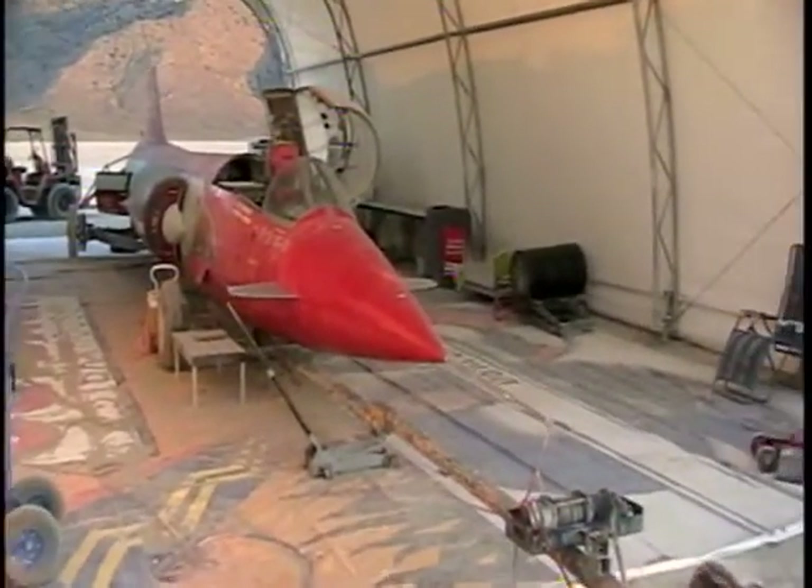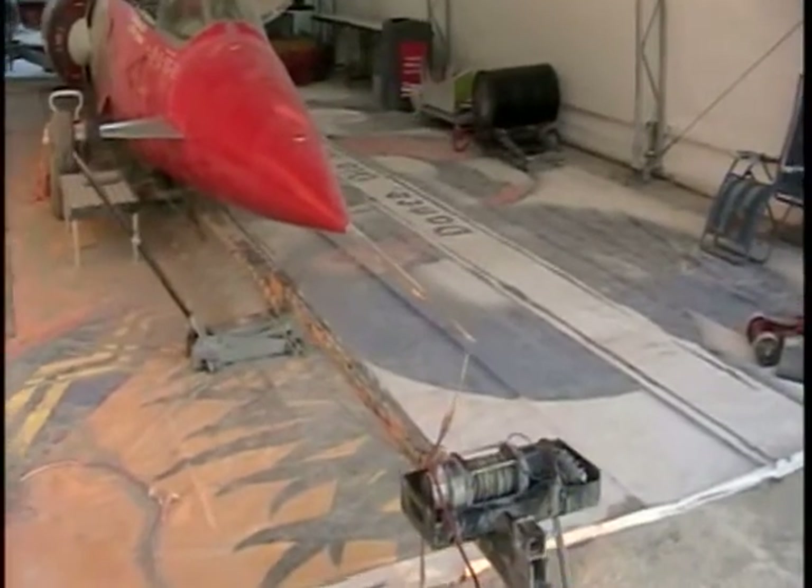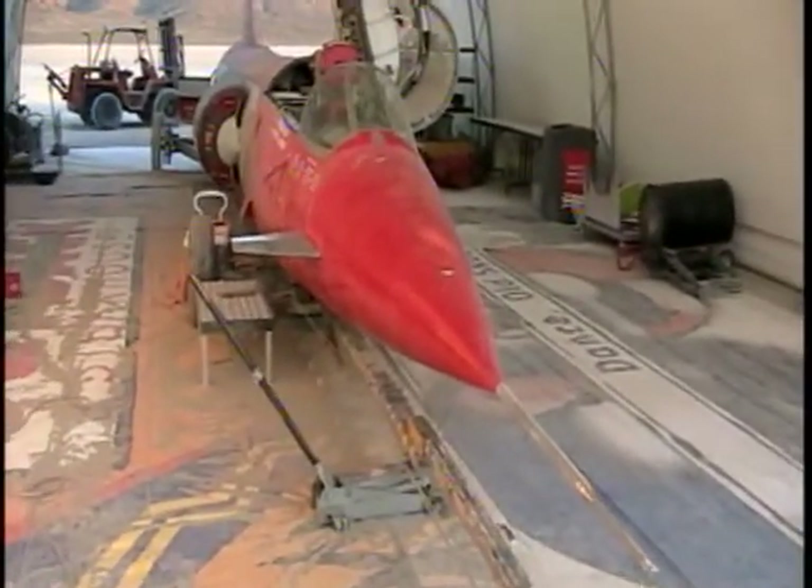Coming in close here, you can see it's got a pitot-static tube on the front for speed and airspeed indicators.